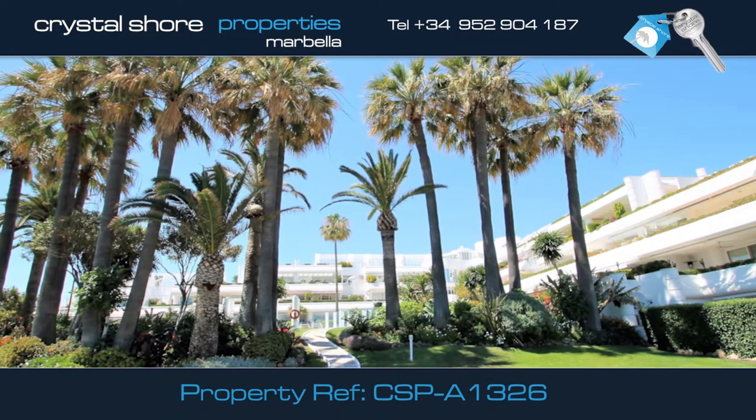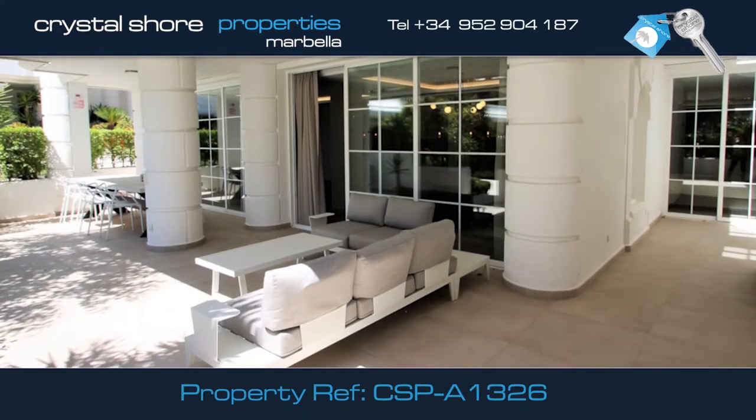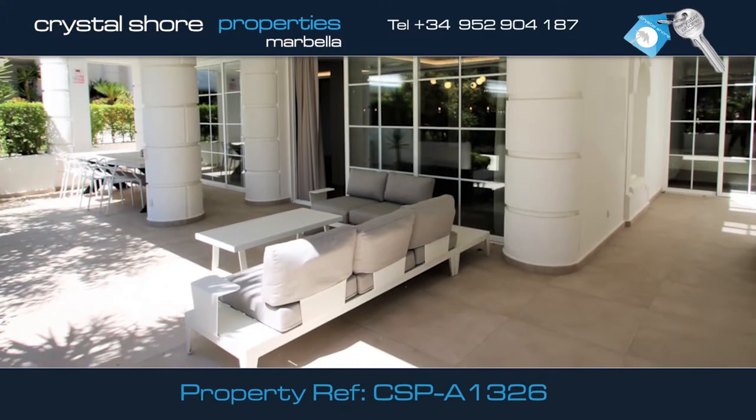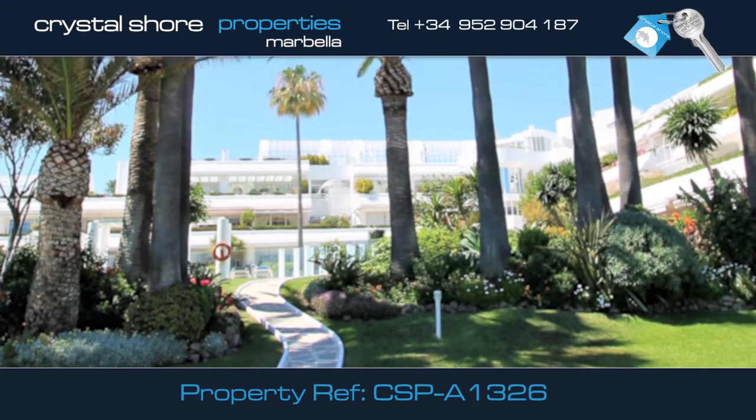This is a unique opportunity to own a beachfront double ground floor apartment that has been converted into a superb four bedroom family apartment in the Andalucía Beach development.